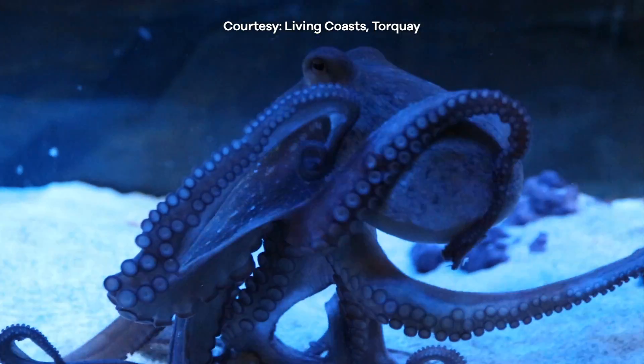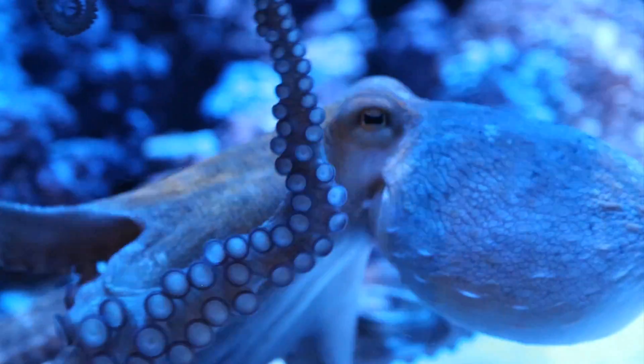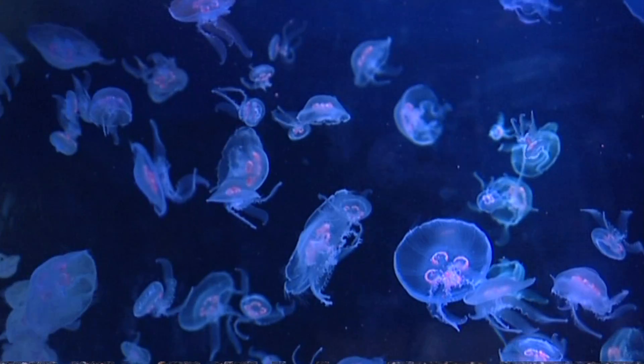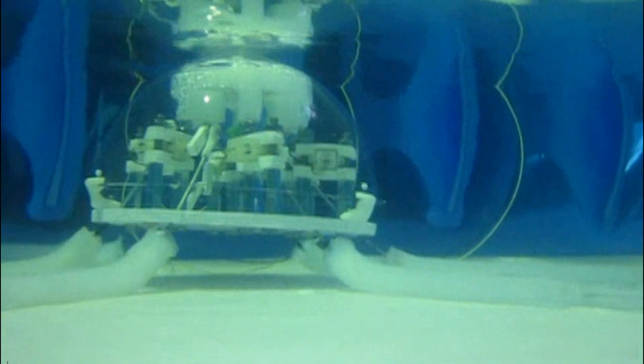So all hail the mighty octopus and the robotics revolution it is inspiring. With an entire world of remarkable animals with exceptional abilities, there's no telling just where robotics will take its next inspiration, and where that inspiration will take us.